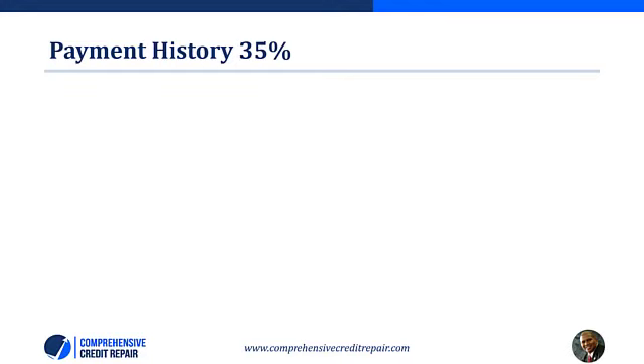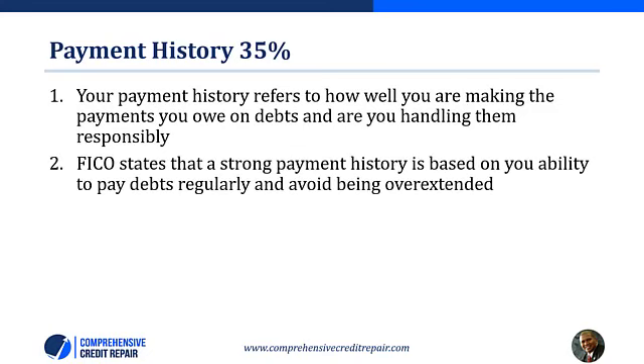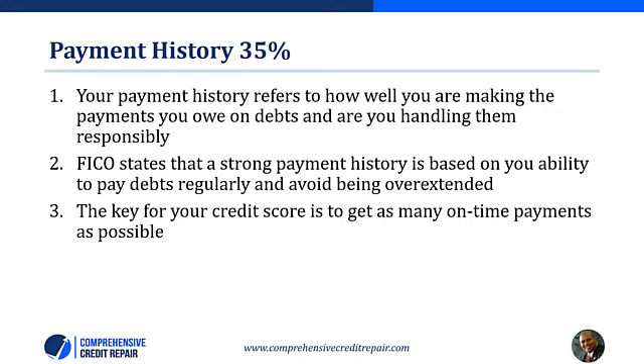Let's begin with your payment history. Your payment history makes up 35% of your credit score. It refers to how well you are making the payments you owe on debts and handling them responsibly. You need to make your regular payments on time and in full to keep your credit history healthy. FICO states that strong payment history is based on someone's ability to pay debts regularly and to avoid being overextended. Your debts should be easily covered by your income. FICO may not penalize someone heavily for one or two missed payments, but they will review how you made payments over time. The key is to get as many on-time payments as possible.